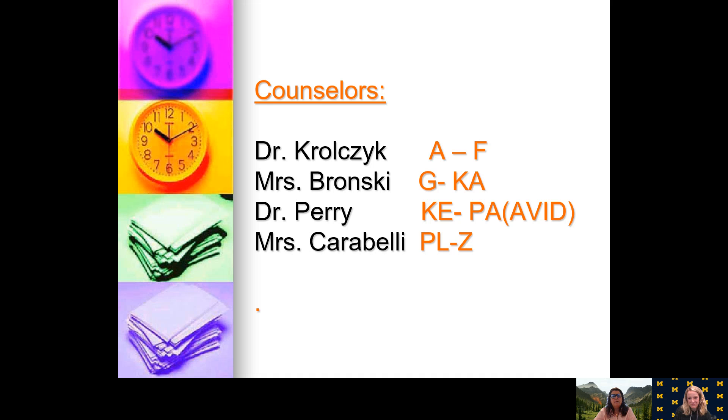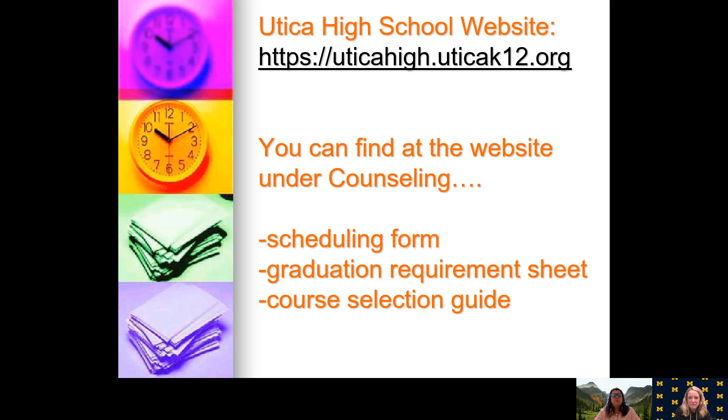Here again is the counselor breakdown: Dr. Karolchuk, A through F; Mrs. Bronsky, G through KA; Dr. Perry, KE through PI; and Ms. Carabelli, PL through Z. Our website to find the forms you need for graduation and scheduling is uticahigh.uticak12.org. That concludes our presentation. If you have questions or concerns, please go to your counselor at your junior high, and they will contact us if needed. Happy scheduling, and we look forward to seeing you in the fall. Thank you. Bye-bye.